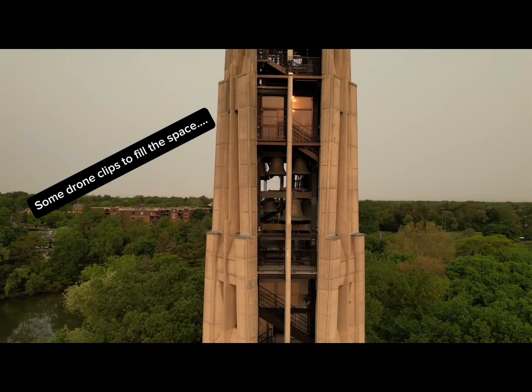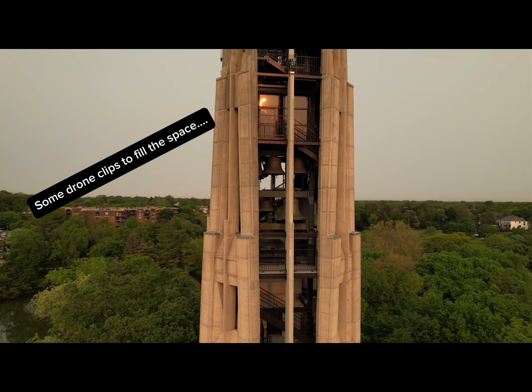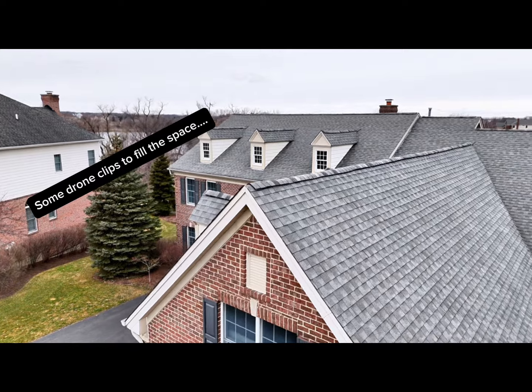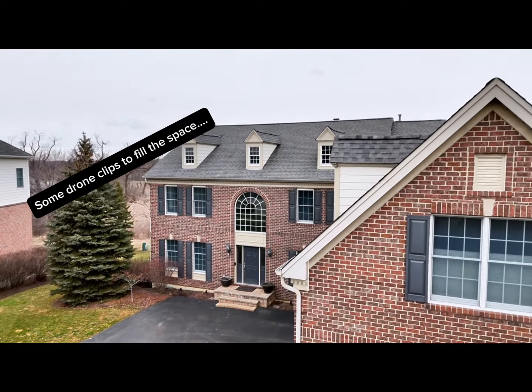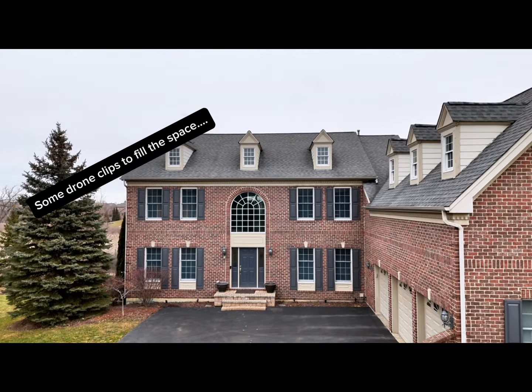As always, guys and girls, remember to stay safe. Don't do anything stupid with your drone. Unfortunately, there's been a lot of people in the news lately doing stuff that makes us all look bad — it's only a very small percentage of people, but let's keep this alive. Good luck and have fun, everybody.